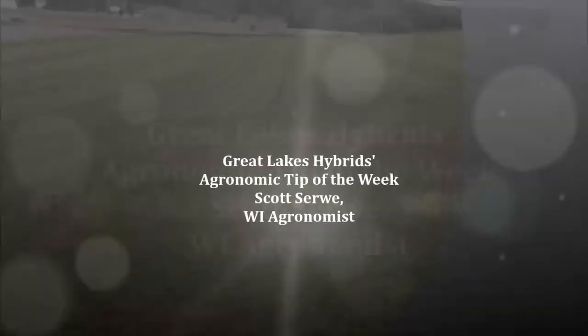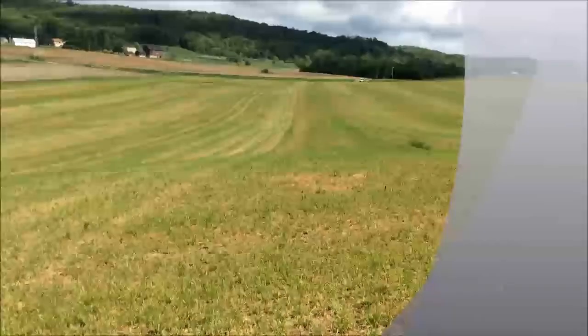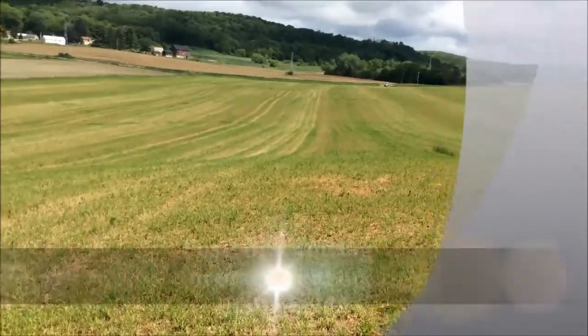Hello, this is Scott Soroy, Wisconsin Agronomist for Great Lakes Hybrids, with the Agronomy Tip of the Week. Today we're standing in an alfalfa grass mixture field that was harvested late last week. Today I want to talk about post first cutting management on alfalfa.